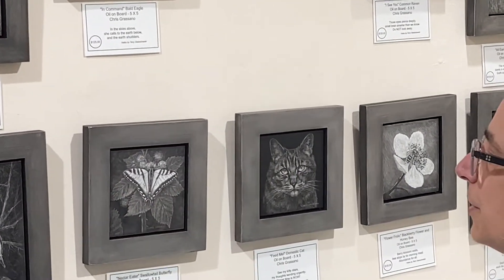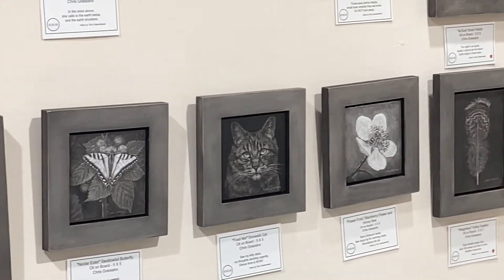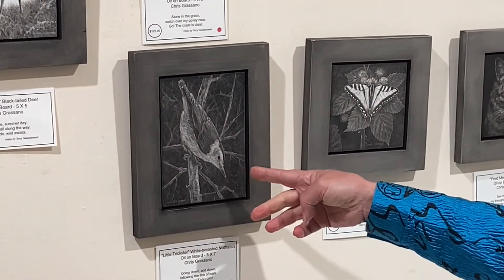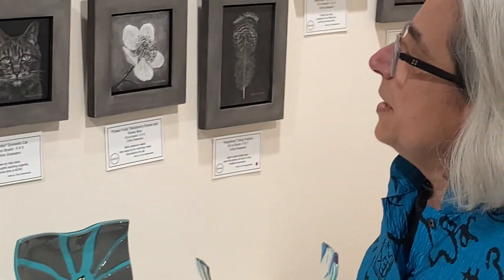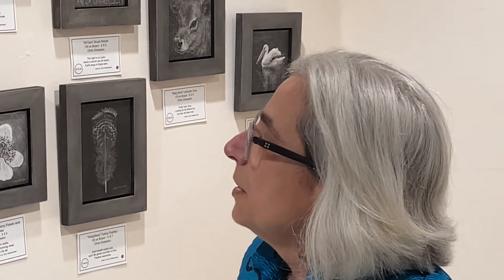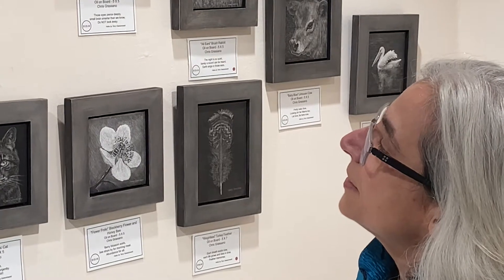I'll talk about the nuthatch — this is one of my favorite little birds. I love to render it in black and white because, even though it has a little bit of blue, what's exciting to me is the contrast of its white breast and partially white head against the black on top. In this medium I really get to explore a lot of the different textures on the bird.